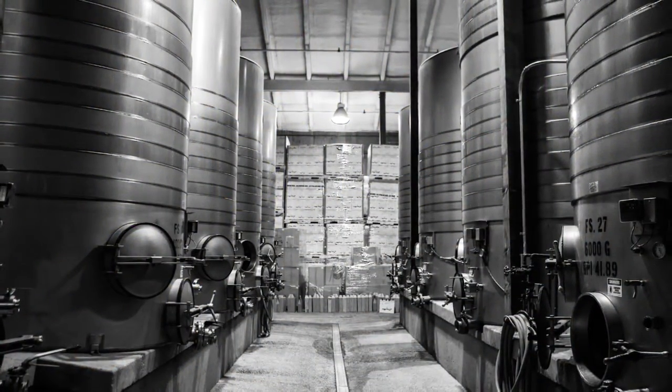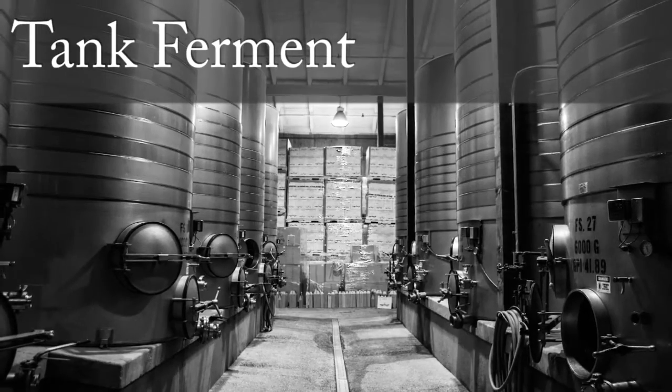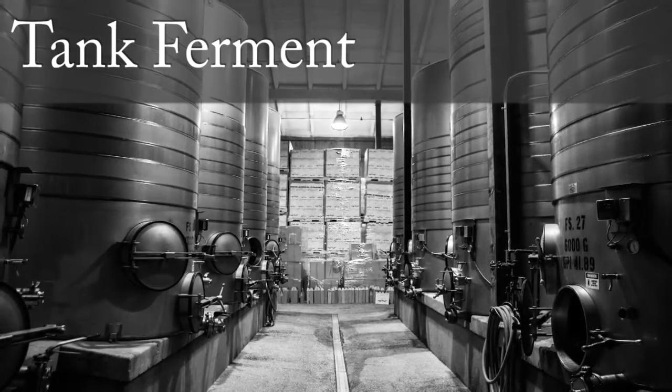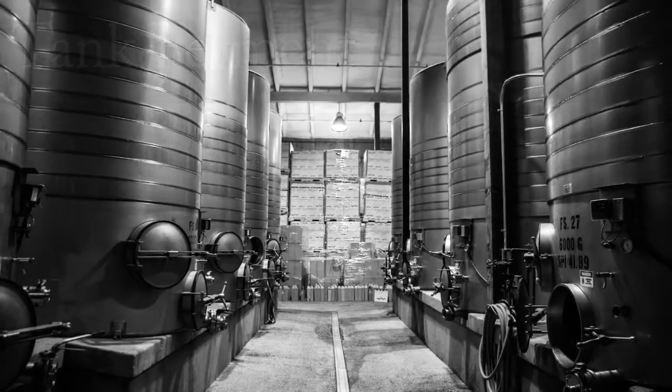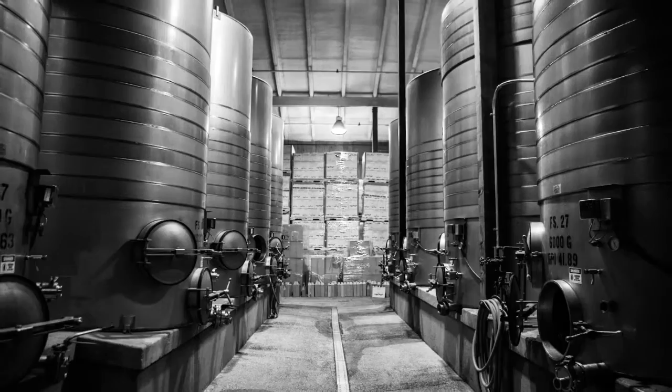In order to accentuate and maintain the aromatics of the white wine, we like to tank ferment the Viognier. We ferment it in stainless steel tanks at cooler temperatures. Stainless steel tanks allow us to control fermentation temperatures. We will ferment to about 18 Brix, and at that point we like to move the wine from tank down to barrel.